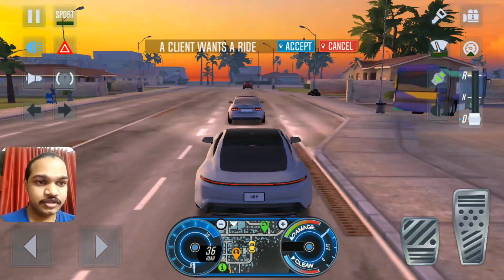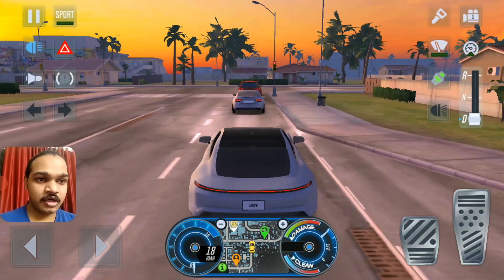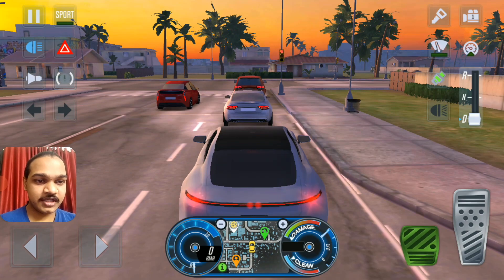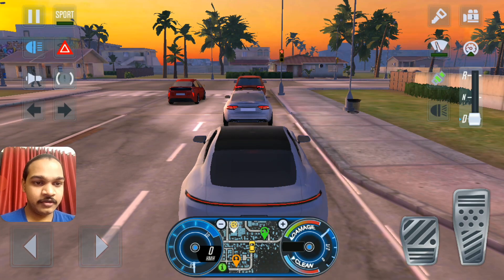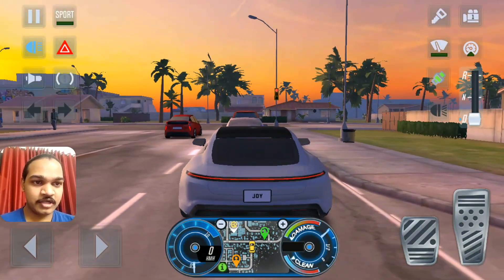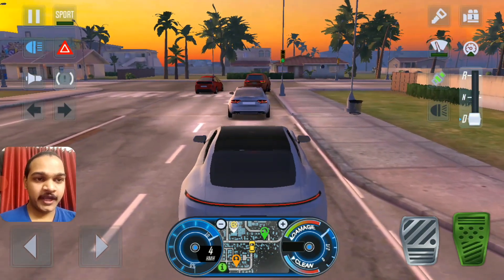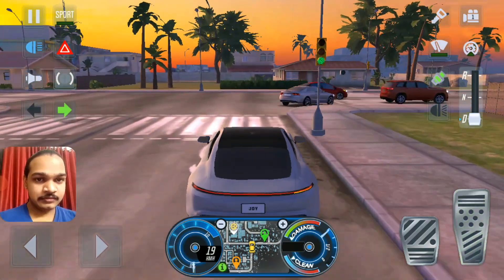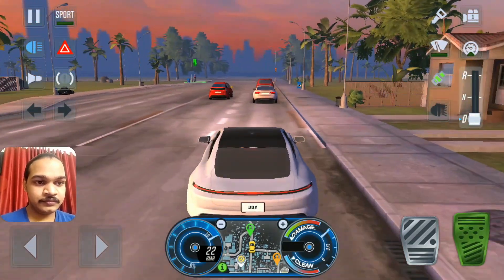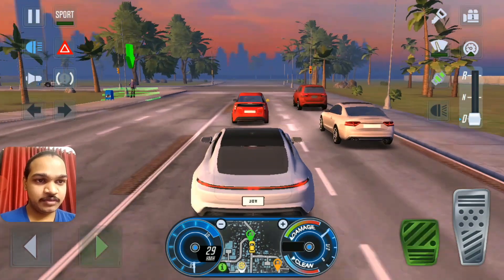Let's get into it — I'm going to do more driving with this electric car. Look at this four-door design. How does an electric car have 760 horsepower? I have no idea — it could be like Tesla electric motors. I'm going to overtake and keep driving up ahead.